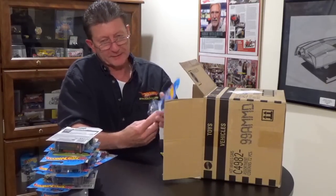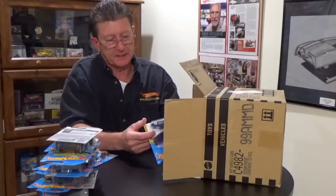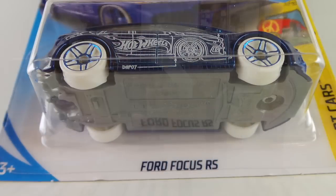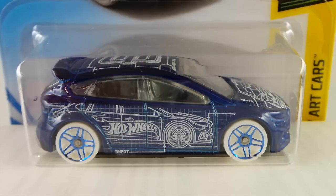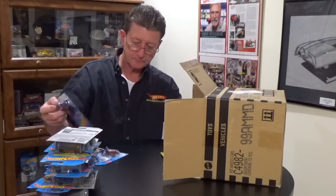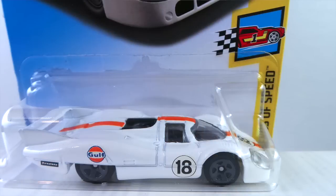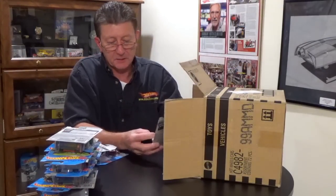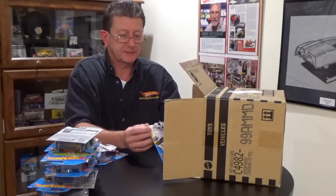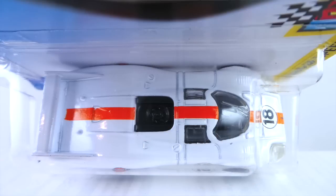The Ford Focus RS is in a dark candy apple blue with a gray base, light gray interior, clear windows, white tires, and blue chrome PR5 rims. The Porsche 917 LH is in Gulf tampos but it's all white enamel — doesn't have the blue on it like the earlier ones. It has dark gray five-spokes, a white plastic base, clear window, and black interior.